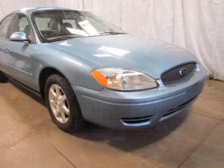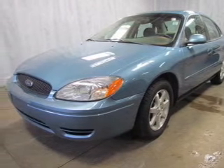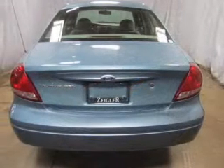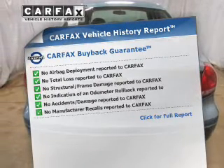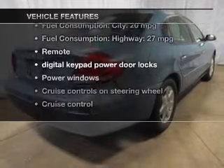The powertrain includes front wheel drive with a reliable six cylinder engine driven by an automatic transmission. Premium wheels lend a distinctive appearance. Carfax is offered to provide you with peace of mind. Let's enjoy these notable features that are included in this vehicle.